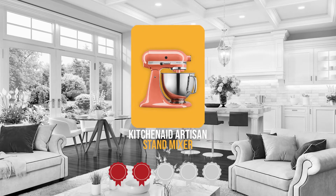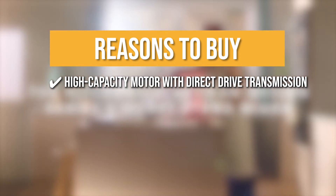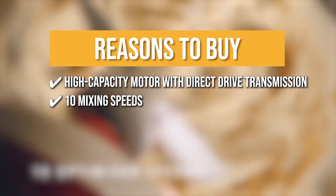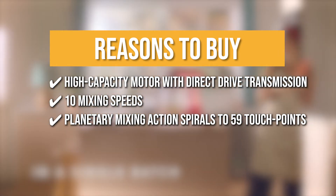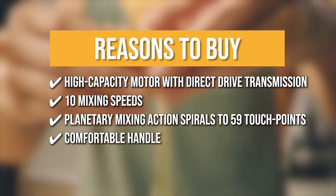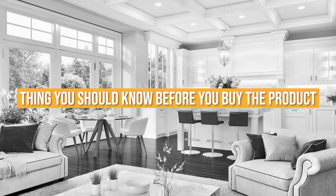Trustedshoppingguide.com has awarded the KitchenAid Artisan Stand Mixer a 5-badge rating. The team recommends this purchase based on the following: High-capacity motor with direct-drive transmission — provides enough power to mix double batches of batter and dough. 10 mixing speeds — from a slow stir to a very fast sweep. Planetary mixing action spirals to 59 touch points — for fast, thorough mixing and the best beater-to-bowl coverage. Comfortable handle — accommodates large amounts of heavy mixtures in the polished 5-quart stainless steel bowl. Dishwasher-safe bowl — for quick and easy cleanup. The thing you should know before buying: it's quite heavy.